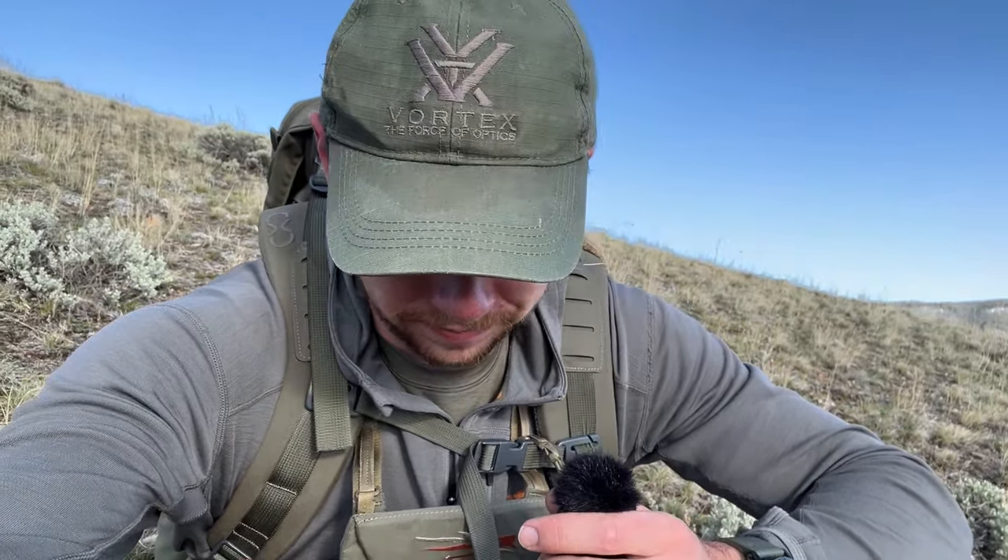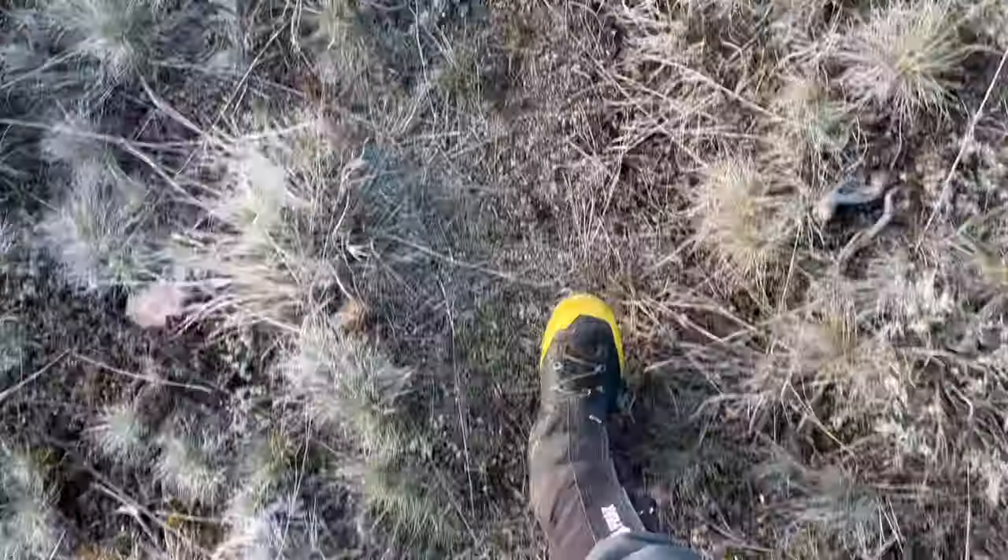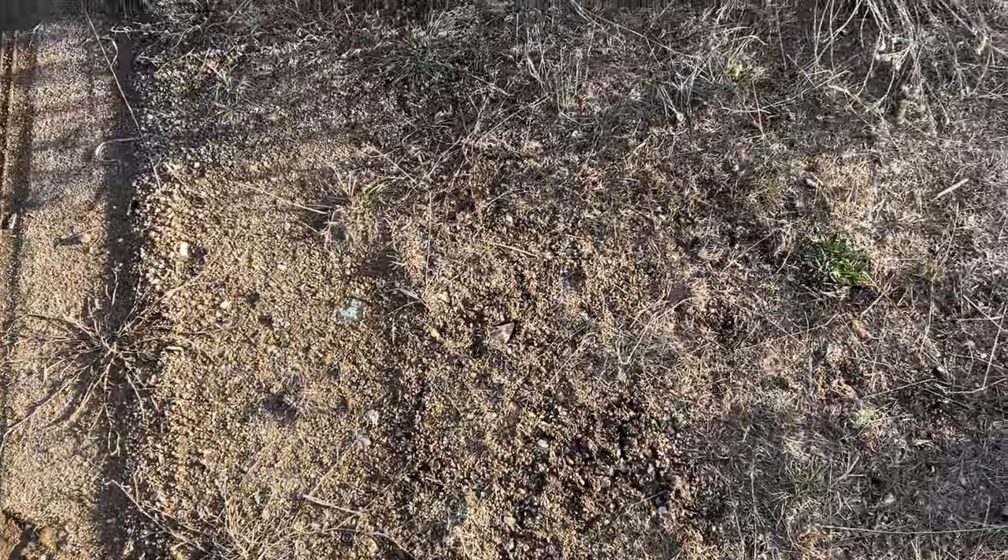I'm just sitting here taking in the view — it's breathtaking, it almost brings me to tears. Sheds are just the bonus on top of it every single time. I feel so lucky to be out here, to have the time, the resources, the drive, and a healthy body to do this. We ended at 11.82 miles and three antlers.